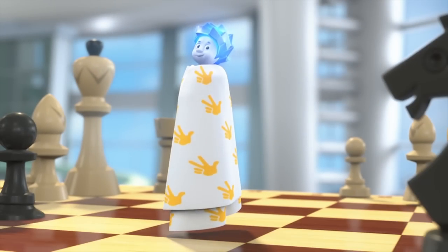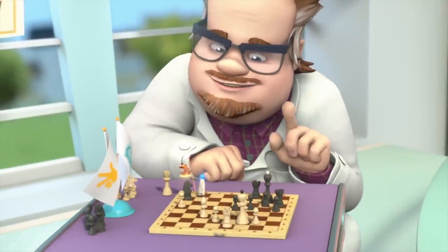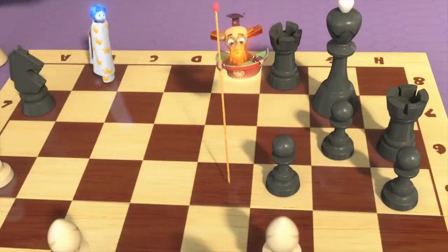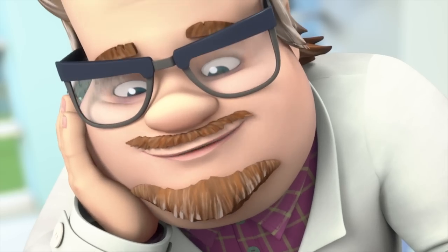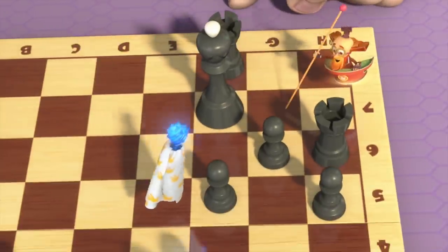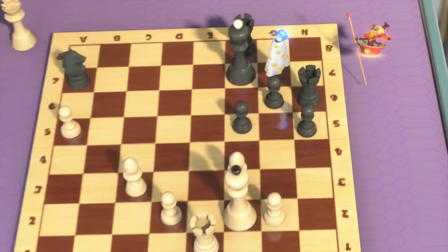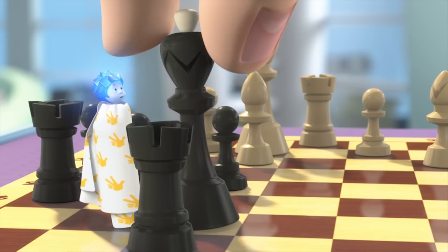Hey, queen, get back here! We capture the pawn with the queen. Check! Check! Now come over here. Checkmate, my colleague! Of course it is! Yeah, I lost.